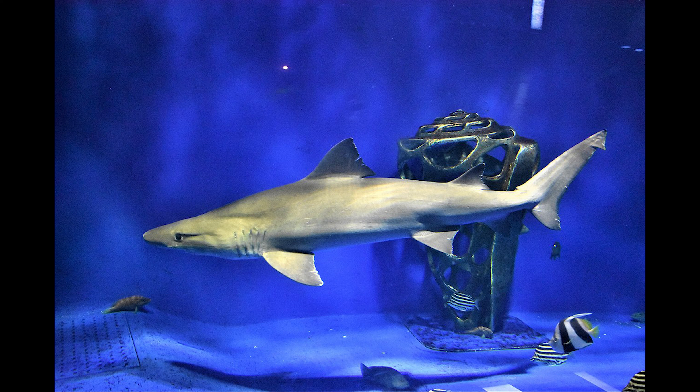The small tooth sand tiger is smaller in length than the large sand tiger shark. They may have small teeth, but they are very sharp enough to cut through flesh.